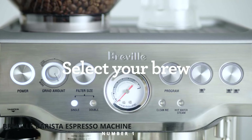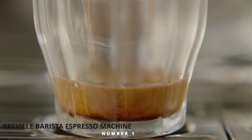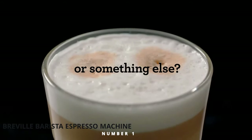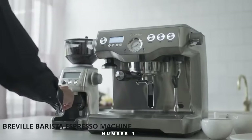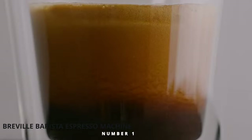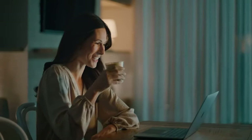Six pre-programmed beverage settings are available at the touch of a button: latte macchiato, flat white, espresso shot, cappuccino, americano, and hot water. It comes with two thermo jugs for heating up any kind of milk. It features dual heaters, adjustable steam using the pressure system, a 16-bar pump, and high-pressure extraction to ensure perfect all-round coffee quality every time.